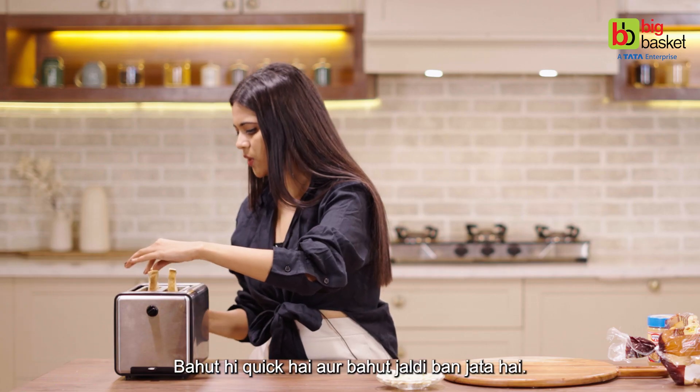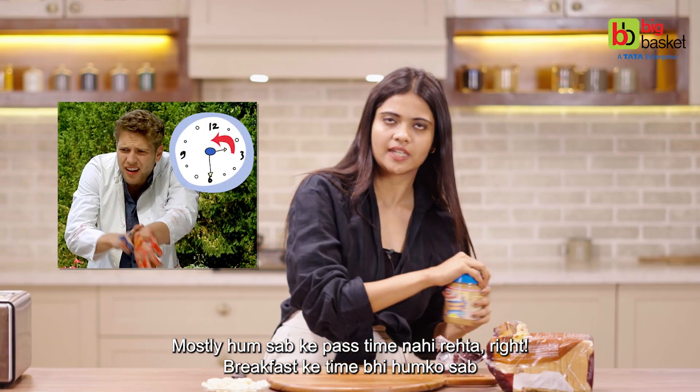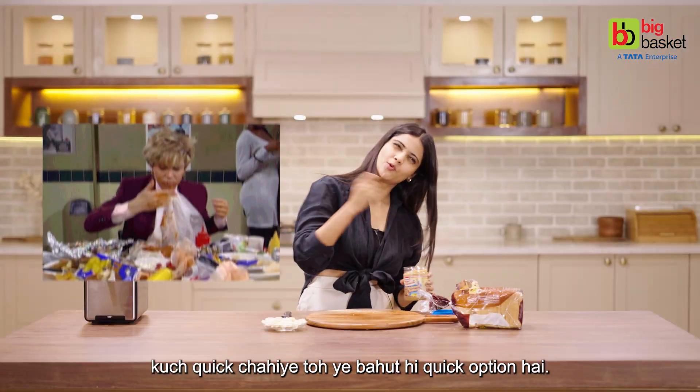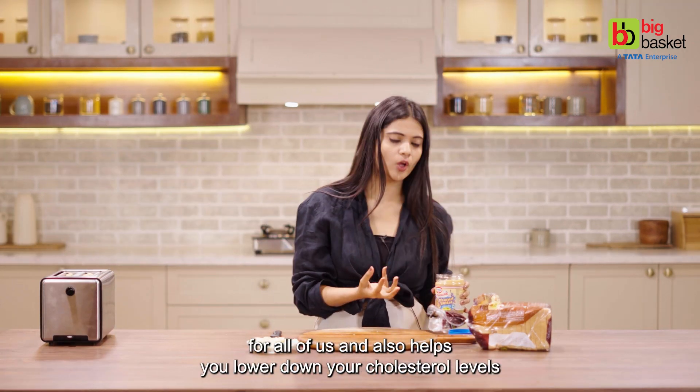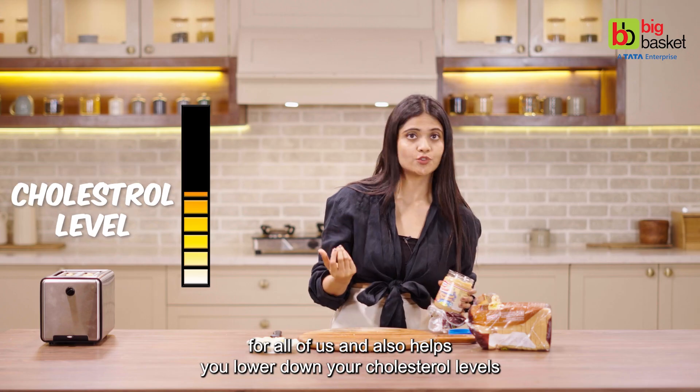It is very quick. Mostly we don't have time in the morning at breakfast, right? So this is a very quick option. Peanut butter is again a good source of protein for all of us, and also helps you lower down your cholesterol levels.